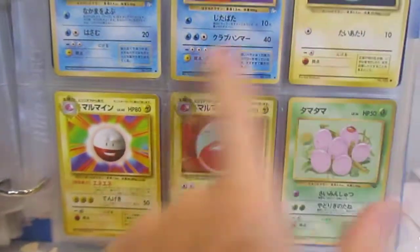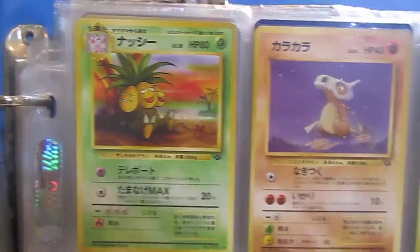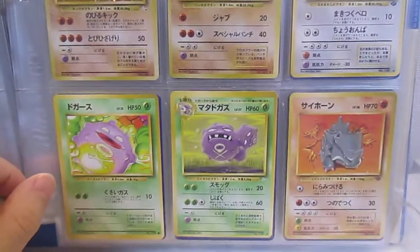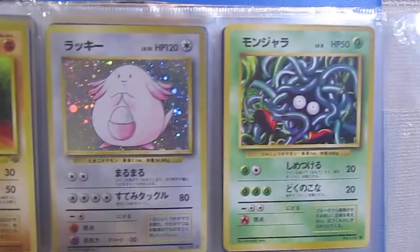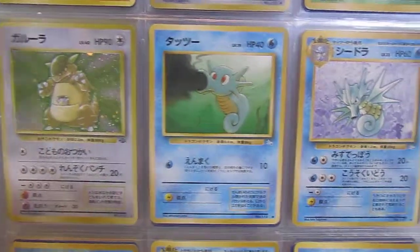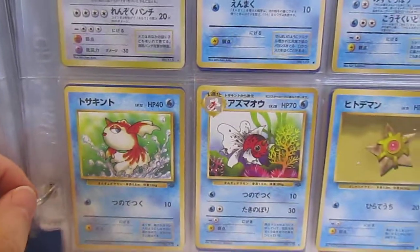I think probably my very favorite artwork was Abra, but the other one I really like is Omanyte, which I'll show you in a moment. Monjara is the Japanese name for Tangela. So maybe it is Tangela because it's Monjara — I don't know.